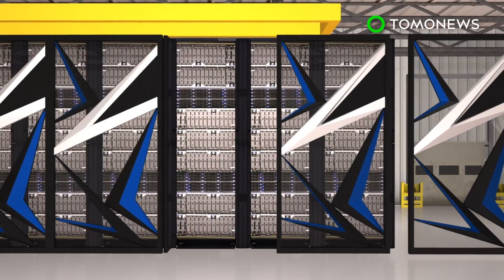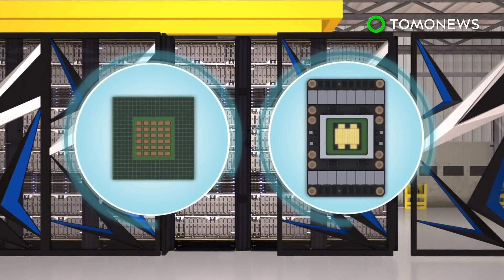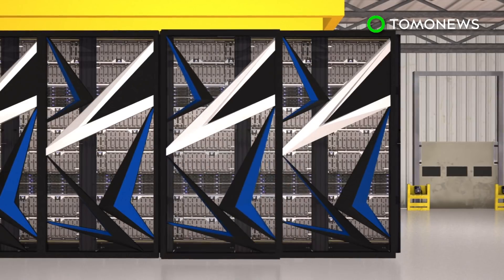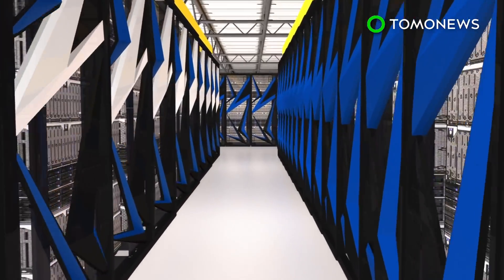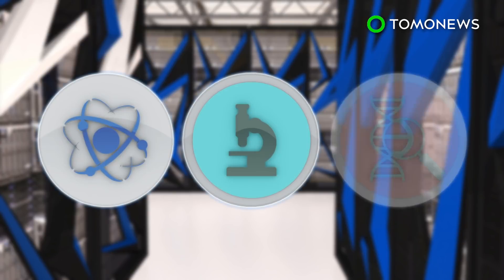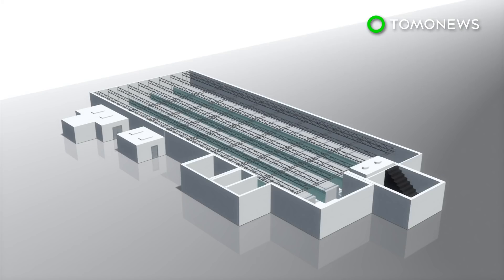Supercomputers are usually large, expensive systems that house tens of thousands of processors tasked with carrying out specialized calculation-intensive problems. According to the BBC, Summit will be used first in the areas of astrophysics, cancer research, and systems biology. Summit has 4,608 compute servers and has more than 10 petabytes of memory.